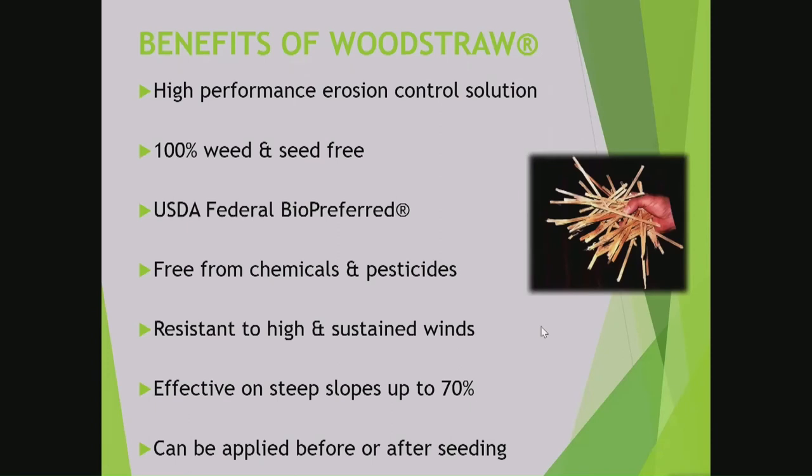Some of the benefits: it's a high-performance erosion control material, 100% weed and seed free. With the Washington facility, we source Douglas fir mostly, but also some hemlock. In the Colorado facility, they use a lot of pine as well — anything soft that you can turn into veneer is usable. We try to use green, fresh wood — it gives it a little more longevity. It's on the USDA Bio-Preferred list. One of the big things is it's resistant to high winds — we've seen it withstand winds up to 50 miles per hour in wind tunnel testing, and sometimes 60 or 70 miles per hour in the field.